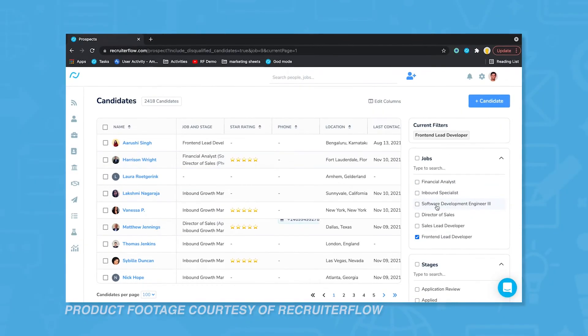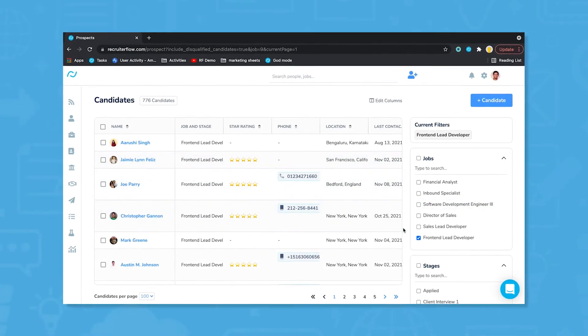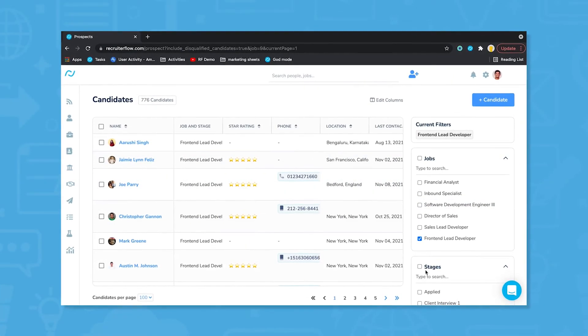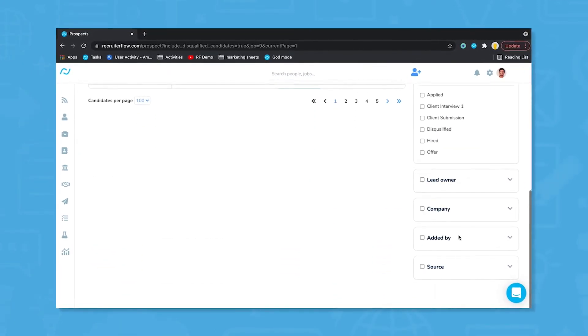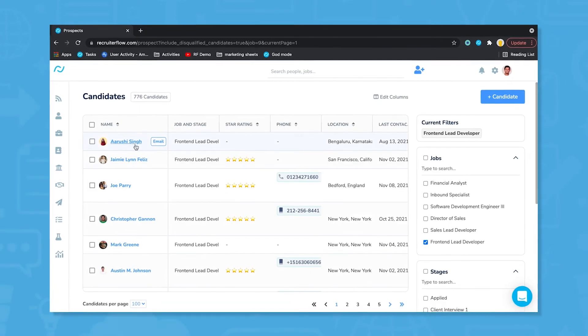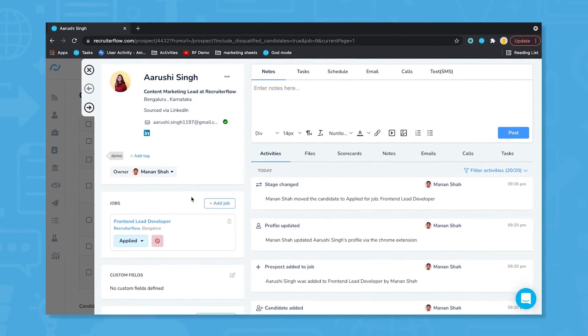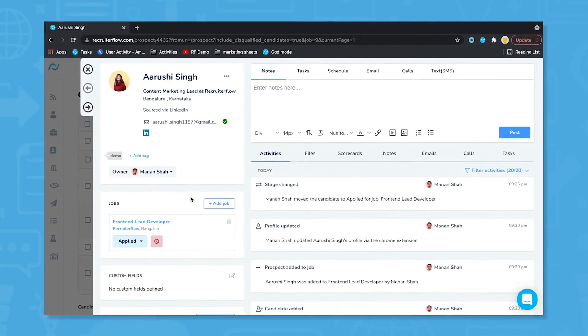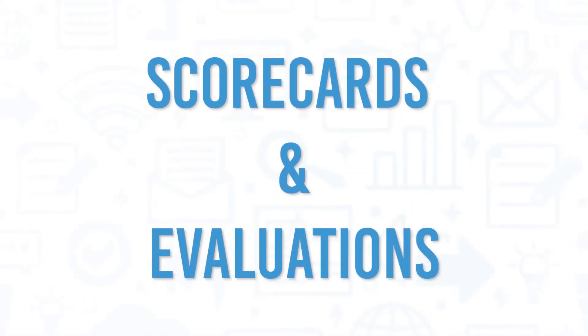Recruiter Flow allows recruiters to track the journey of their prospective candidates within the application. It provides stats on the recruitment pipeline to determine areas where the recruiter may need to improve their efforts or are currently succeeding. It also gives recruiters the power to sync their emails and calendars for seamless communication and the ability to tag other team members in relation to a specific candidate. It provides an activity log to track all actions taken on a prospective candidate, scorecards, and evaluations.